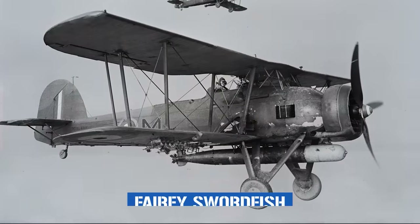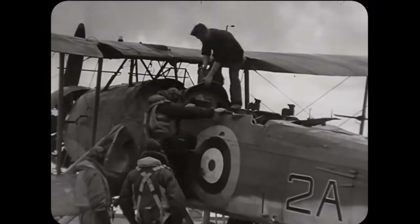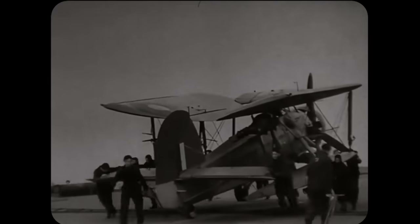Some mega projects are mega not because of their physical scale, but through the enormity of their impact. No better is this demonstrated than with the Fairy Swordfish. Entering service in 1936 with the Fleet Air Arm of the Royal Navy, this World War I throwback of a torpedo bomber with its biplane configuration, tiny top speed, and canvas-on-wood construction couldn't be less mega at face value. Yet despite this,